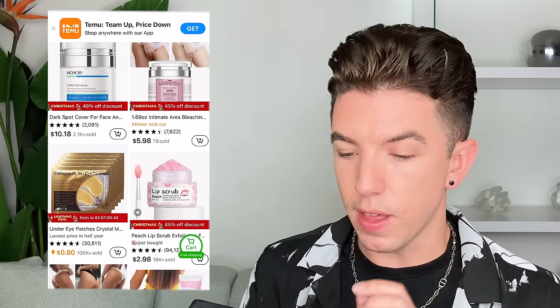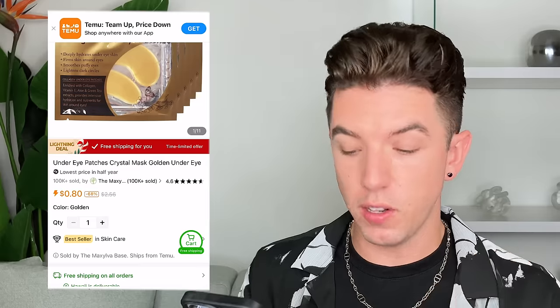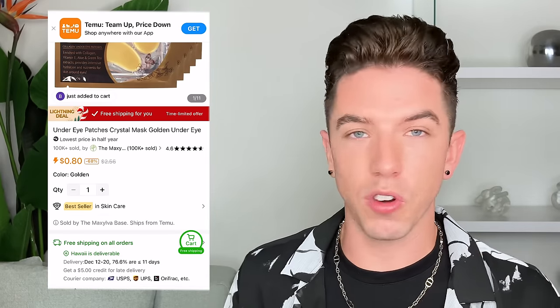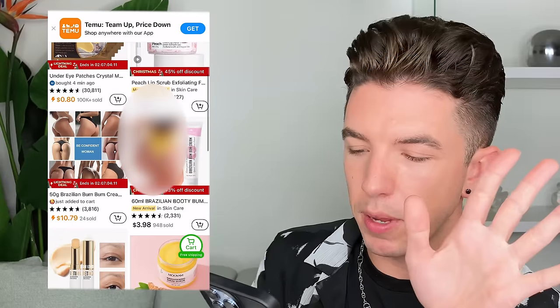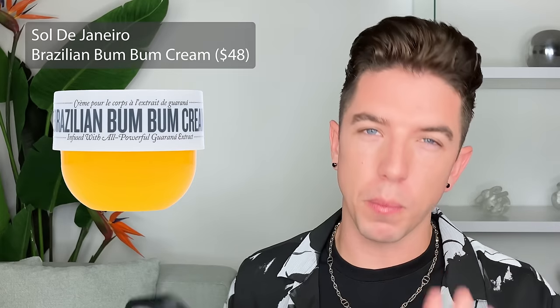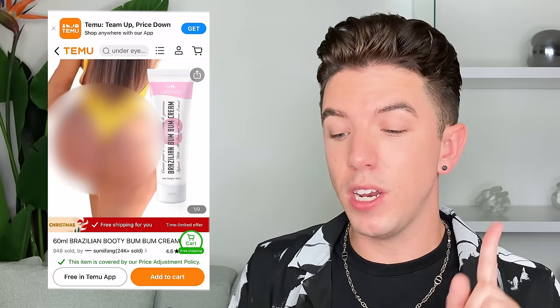Right away, I am seeing under eye patches that are 80 cents, and it says over 100,000 sold. Normally $2, but discounted to 80 cents with free shipping on all orders, including to Hawaii — that is impressive, because usually Hawaii is not included in free shipping. It says it's a gold eye mask with collagen, which is really interesting because gold is not the cheapest ingredient. Also, the Brazilian Bum Bum Cream — it's literally a complete ripoff of Sol de Janeiro Bum Bum Cream, a popular cream sold at Sephora. A lot of people use it on their body for glow and the amazing smell, but this one rips off the exact name and it's $4.